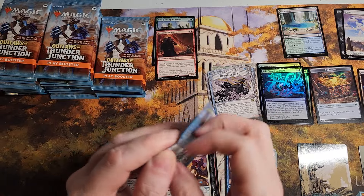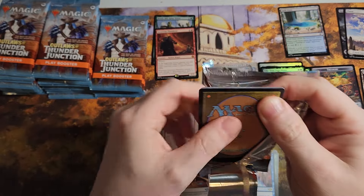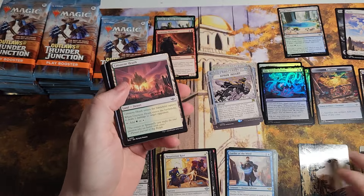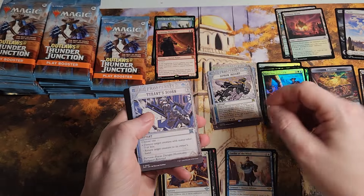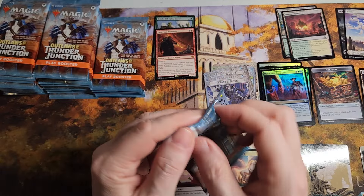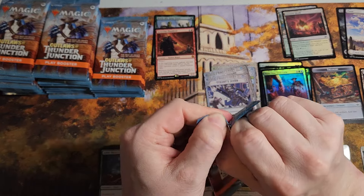Same thing you can get if you go on the Patreon, which is in the description. You get monthly coupons so everything is cheaper for you. Helps me generate sales, clear things out, all that good jazz. Anyway, point being, let's talk about Thunder Junction some more.